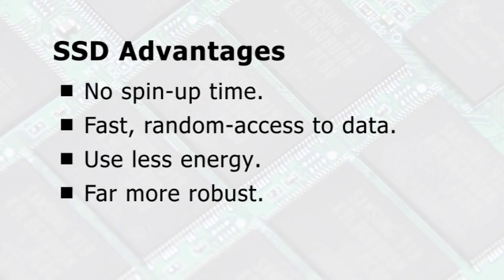Replacing the hard drive in a laptop with an SSD also makes it far more robust. Finally, SSDs are entirely silent.